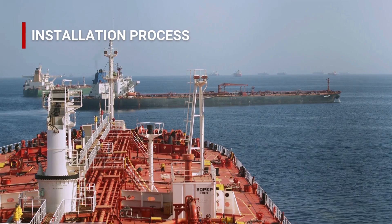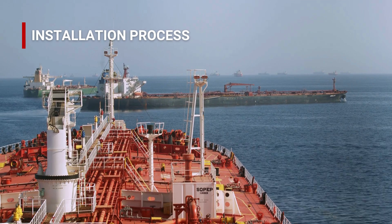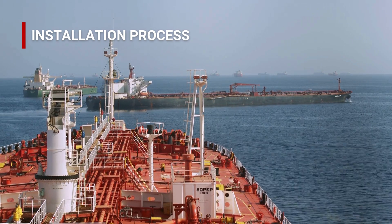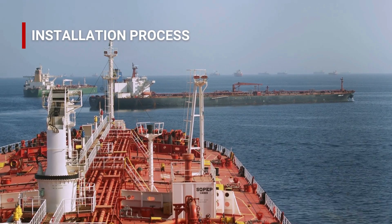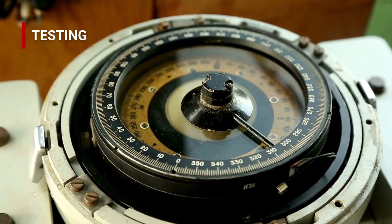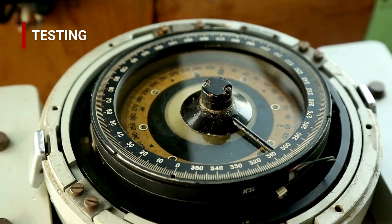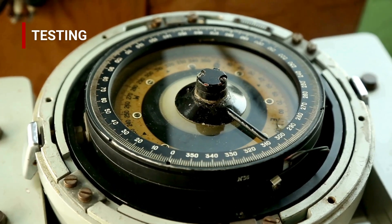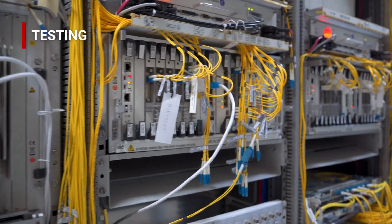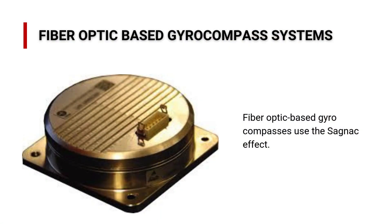Precision in calibration is key. Input vessel-specific data into the control unit and ensure that calibration accounts for magnetic declination and roll-pitch compensation. When integrating with other systems such as autopilot or communication systems, verify that data streams are aligned for real-time accuracy. After configuration, it's critical to run comprehensive tests and check that heading data is properly transmitted across all systems, including the ship's telecom network and emergency communication systems.